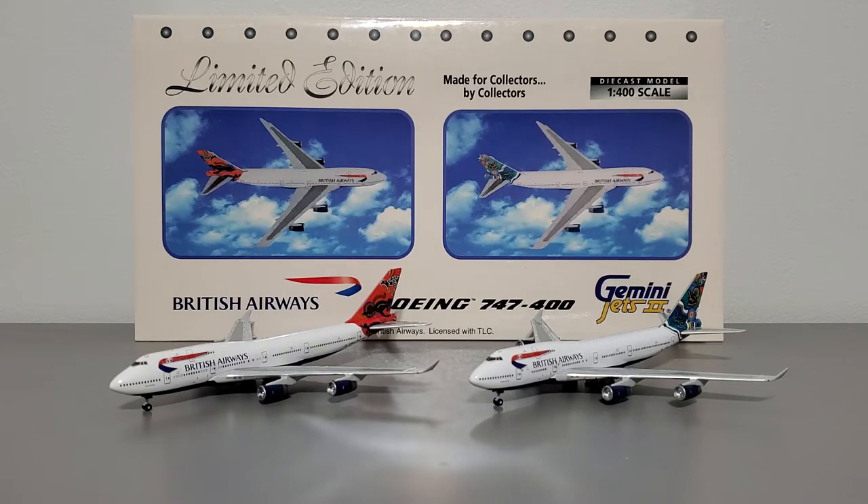This video will proceed in a rather unconventional method compared to my other videos because we're dealing with two aircraft in one video. These two do arrive in the same box, so they're a dual set. That's what makes this video and these models special. There's a lot to cover, so sit back, relax, and let's get this started.